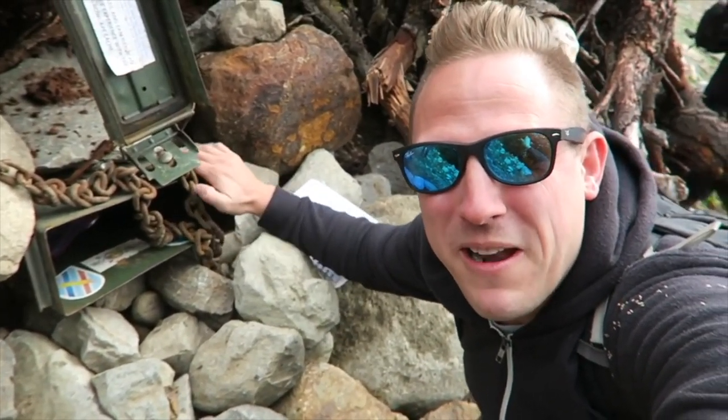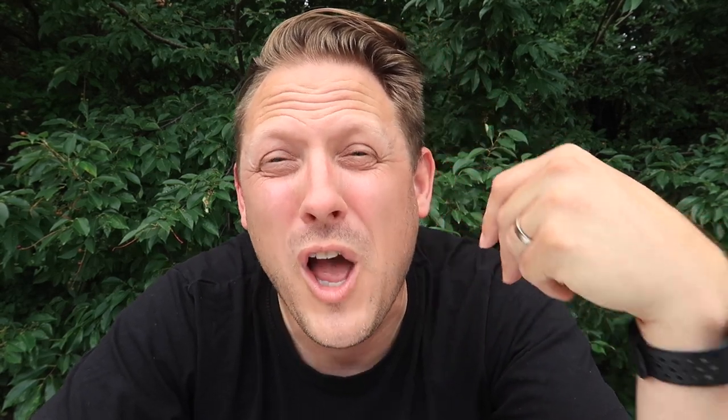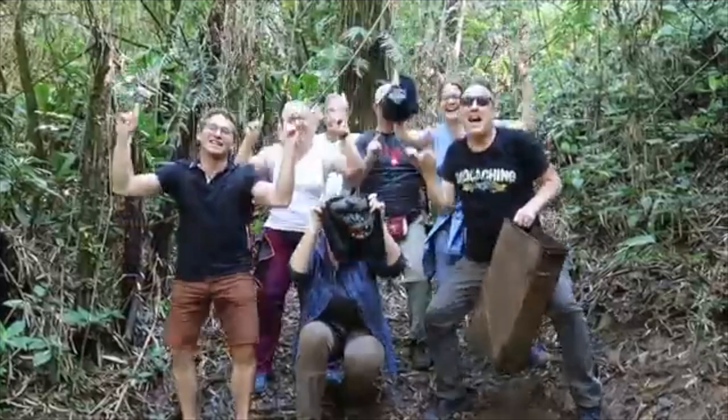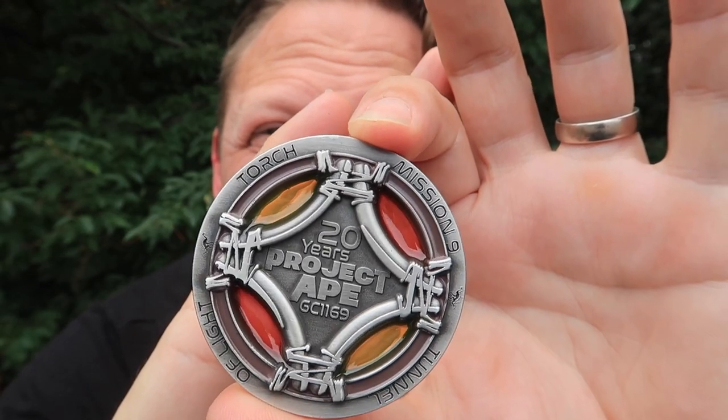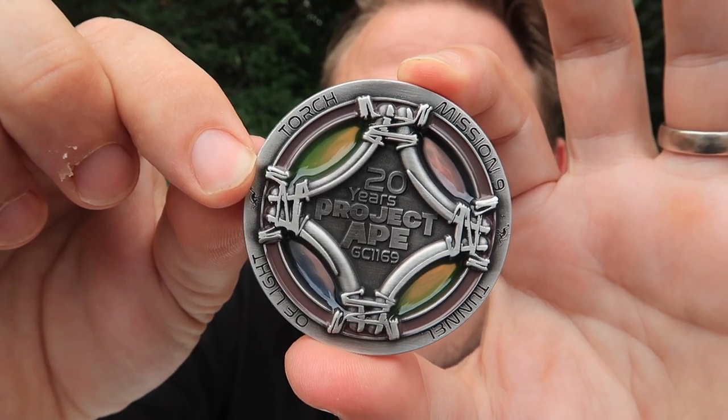If you don't know what Project Ape is — back in 2001, geocaching HQ worked with Paramount Pictures and they partnered with the Planet of the Apes movie and hid all these Planet of the Apes geocaches all over the world. Originally inside these geocaches were props from the actual movie. As time went on, these caches went missing and they archived them, and now there are only two left hidden in the world — one in Washington State where you go through a dark two-mile tunnel, and another in the jungles of Brazil. I also got the add-on trackable, so I got not just one coin but also a blue and green version — same coin, just a different color.